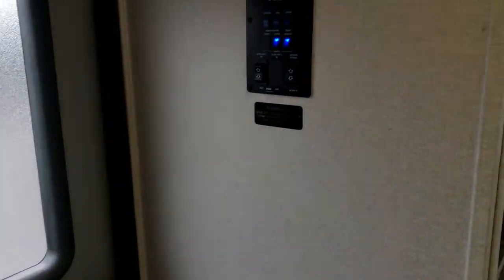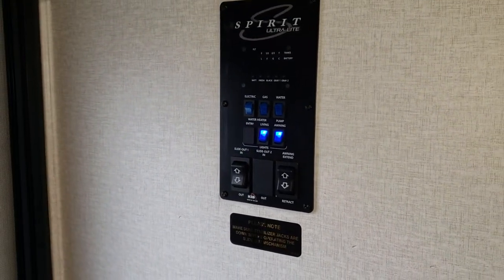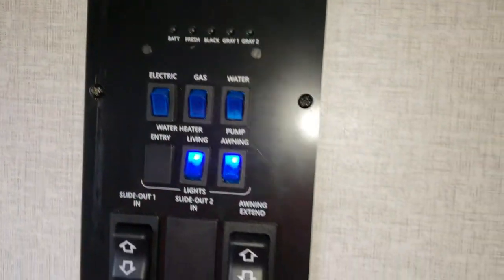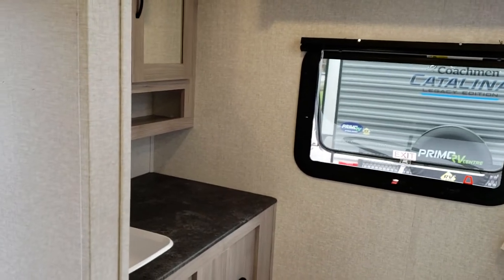Starting right at the back, right when we come in the door, we have easy access to our monitor panel. So all our main switches for things like the awning, slide outs, and all the checks on our tanks — how full they are, water tank, water pump — all those main features we'll potentially use on the road, right by the rear door.